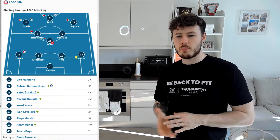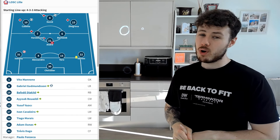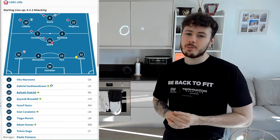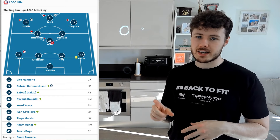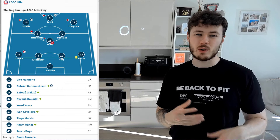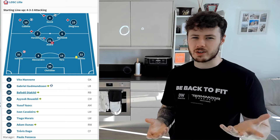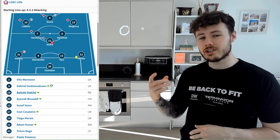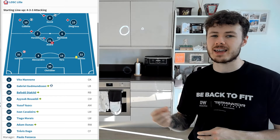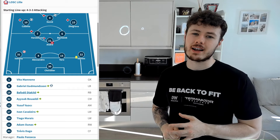Looking at our opposition — Lille currently sit fourth in Ligue 1, which probably isn't as much of an accomplishment as Villa sitting fifth in the Premier League. I believe about 60% of the teams in Ligue 1 have side hustles as cattle, livestock, corn and grain farmers — hence why it's called the Farmers League. Hopefully we should be able to get one up on this team and get to the semi-finals of the Conference League.